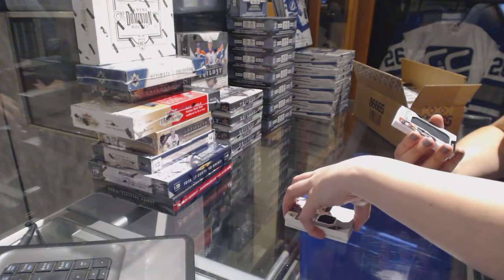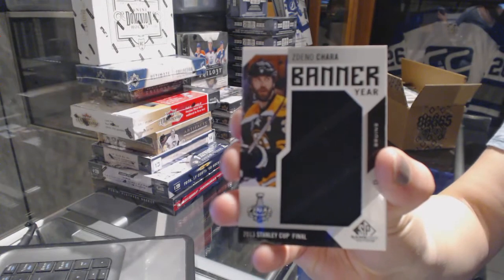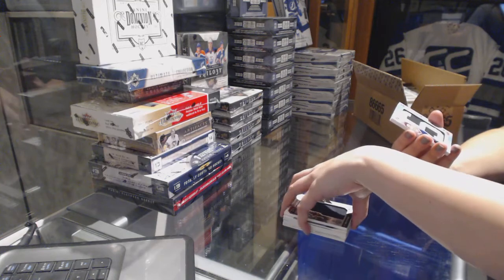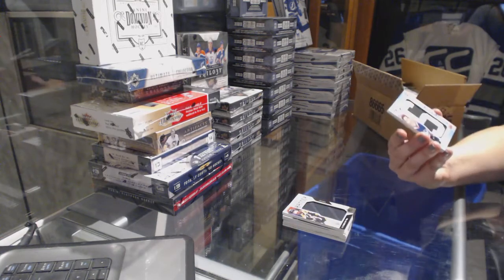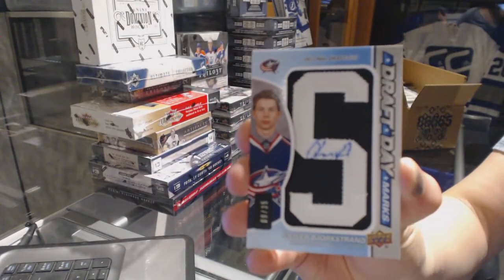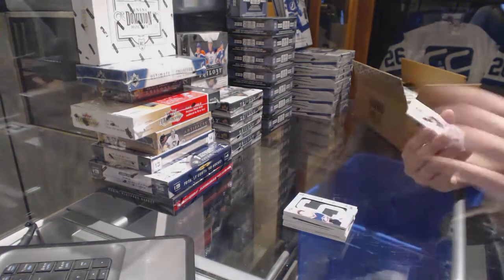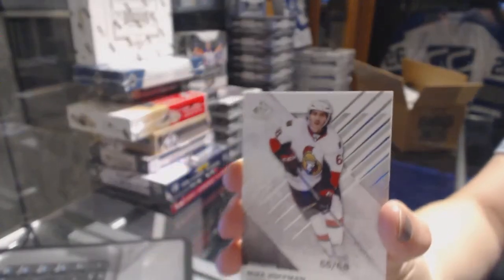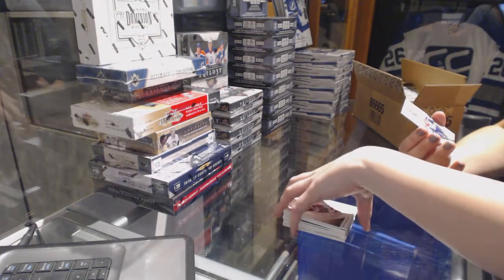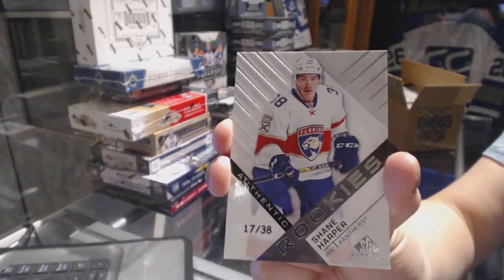We've got a Banner Year 2013 Stanley Cup Final for the Boston Bruins, Zdeno Chara. We've got a Draft Day Marks numbered to 35 for the Columbus Blue Jackets, Oliver Bjorkstrand. We've got a base card numbered to 68, Mike Hoffman. And a Rookie card number 17 of 38 for the Florida Panthers, Shane Harper.